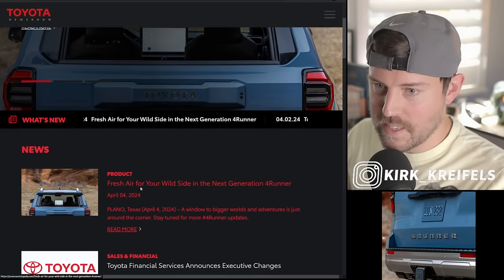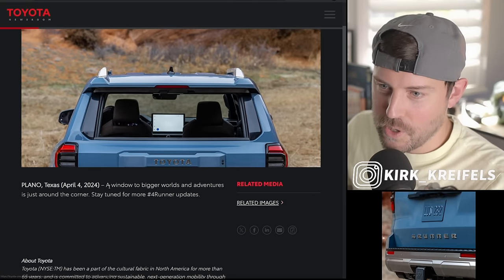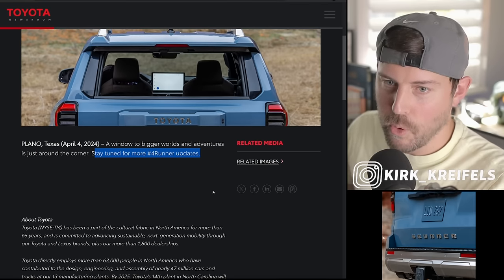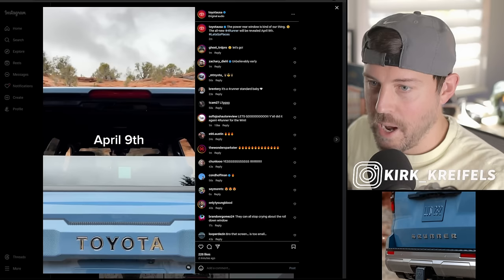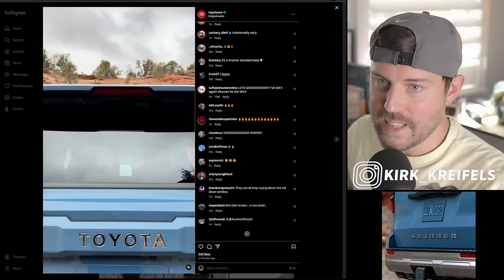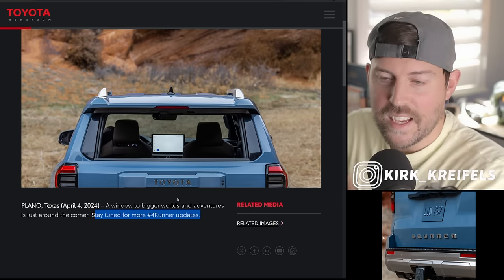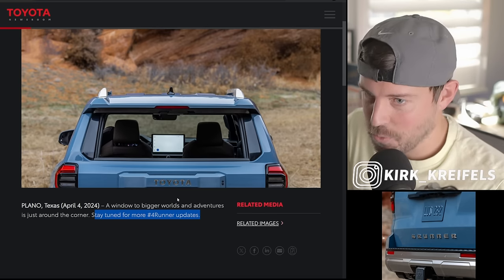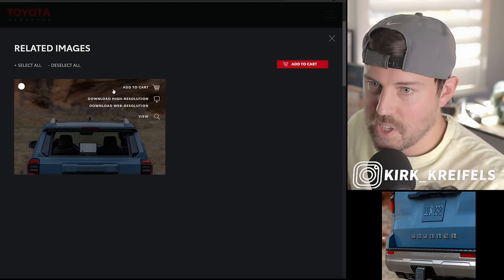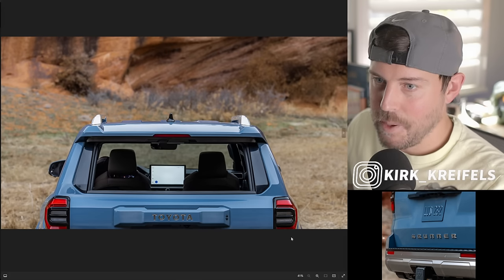We're in - a window to bigger worlds, and adventures is just around the corner. Stay tuned for more FourRunner updates. Because of the Instagram post, we now know April 9th is when you guys will be able to sink your teeth into it. Luckily I get to see it on the 8th, so I'll have that content ready for you on the 9th when the embargo ends. Let's download the image now that we're no longer password protected and start dissecting.